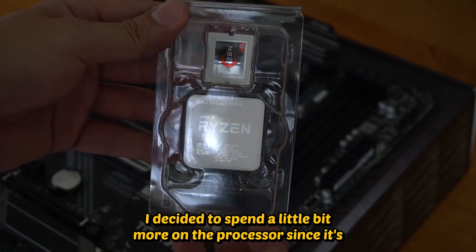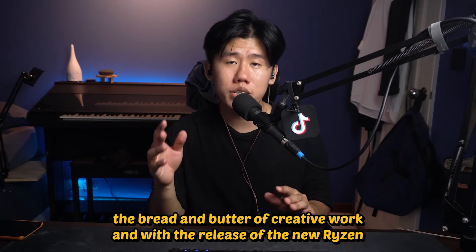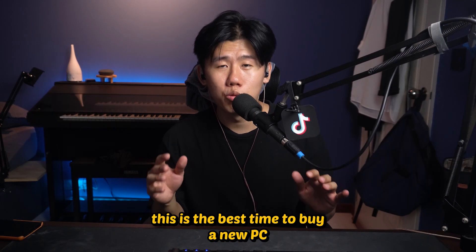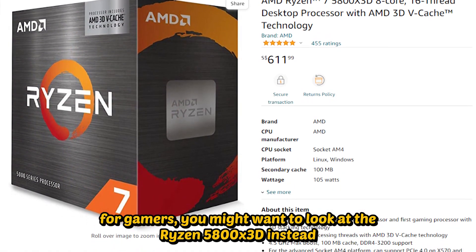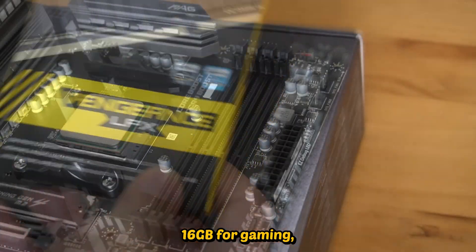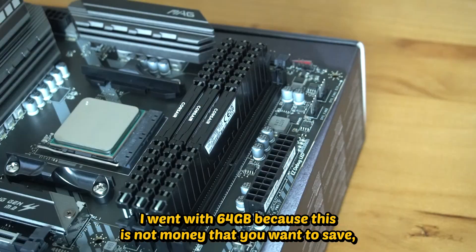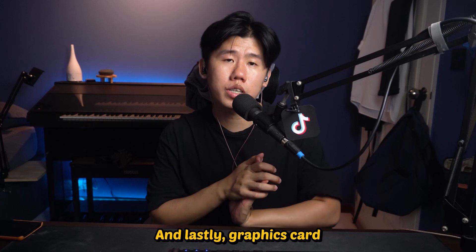I decided to spend a little bit more on the processor since it's the bread and butter of creative work. With the release of the new Ryzen 7000 series as well as the RTX 4000 series, this is the best time to buy — for gamers you might want to look at the Ryzen 5800X 3D instead. For RAM, DDR4 is the value buy right now: 16GB for gaming, 32GB minimum for 4K editing. I went with 64GB because this is not money you want to save since RAM is quite cheap.